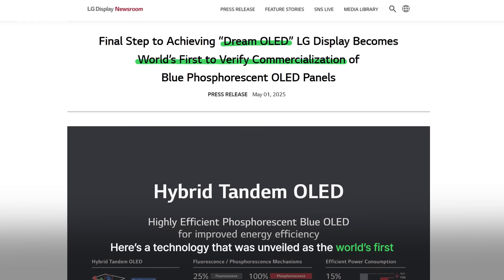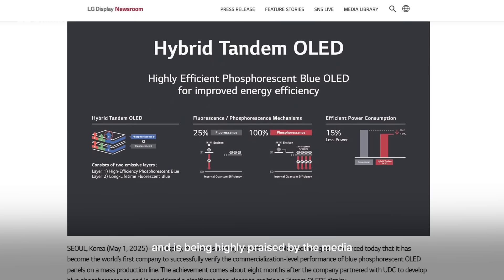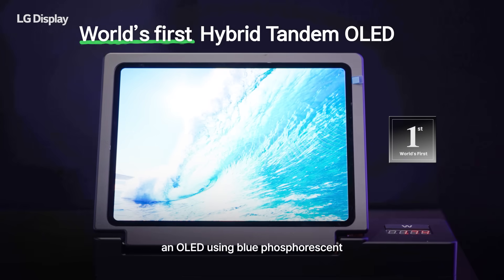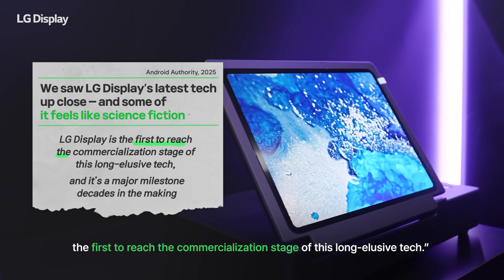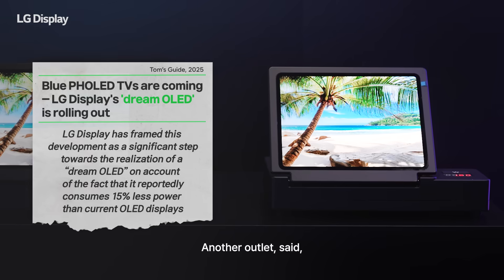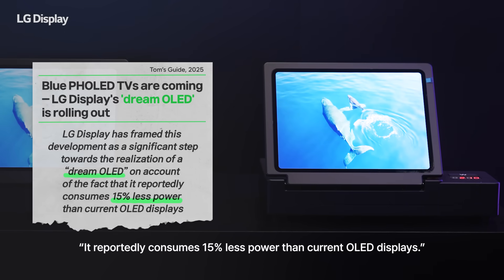A technology unveiled as the world's first and highly praised by the media is the hybrid tandem OLED technology — an OLED using blue phosphorescent. A US IT media outlet said LG Display is the first to reach the commercialization stage of this long, elusive tech. Another outlet noted it reportedly consumes 15% less power than current OLED displays.